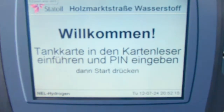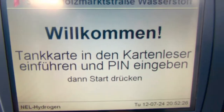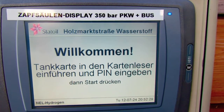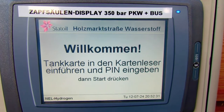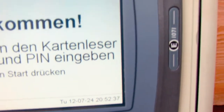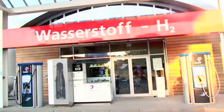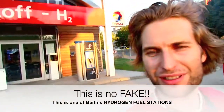Here you can see the technical advice for the pin card. You can also see the time and date when I did the recordings. Here is the usual traffic at the fuel station, and on the other side is the hydrogen fuel station. This is no fake — this is one of Berlin's hydrogen fuel stations. We have a second one, much bigger, at Herrstraße.